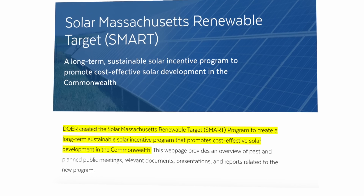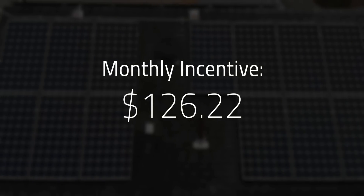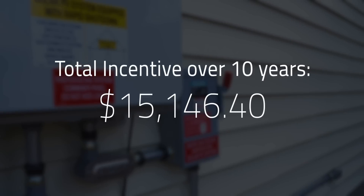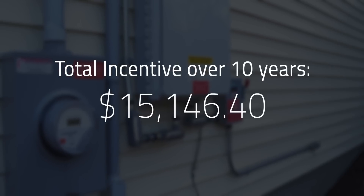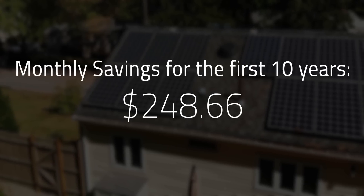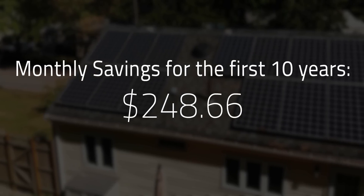We're also participating in a Solar Renewable Energy Credit program, or SREC. Here in Massachusetts it's now known as the SMART program, but my rates were locked in under the previous system for a 10-year period. We get $126.22 per month for the energy we're producing, which works out to $15,146.40 over the course of the program. When you combine our electricity savings with the SRECs, we're saving a total of $248 a month for the first 10 years of the system. After that, it just drops down to just the energy savings alone.